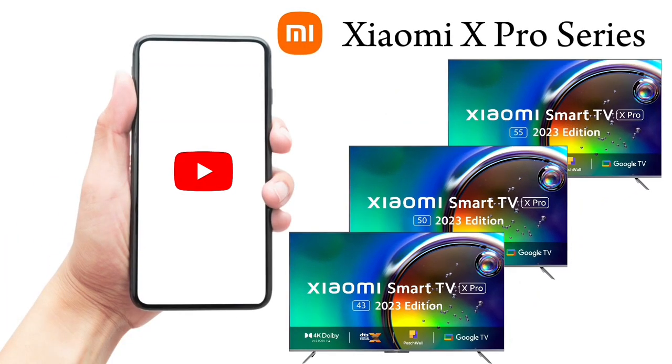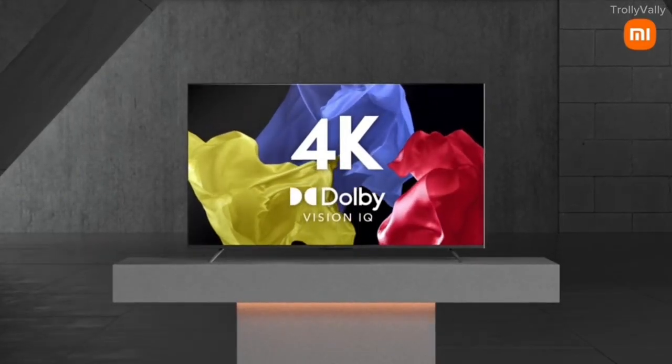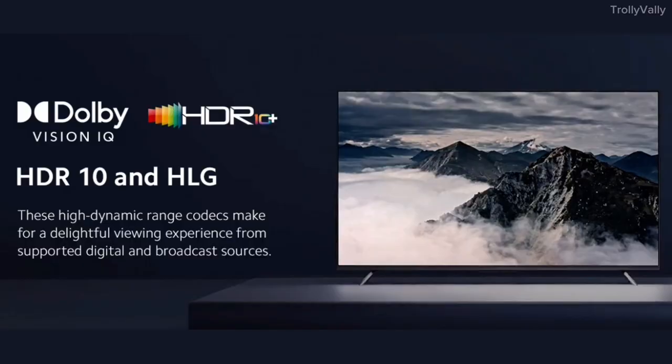This TV will be covered one by one. First, let's start with the display. This TV has a 4K Ultra HD display with a 60Hz refresh rate, HDR10 Plus, and Dolby Vision. You can see the visuals with great visual clarity.